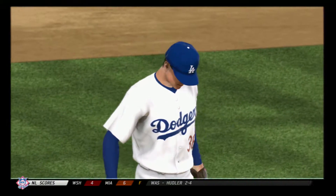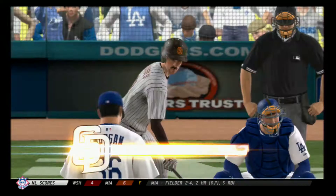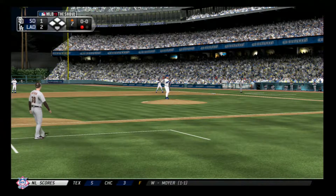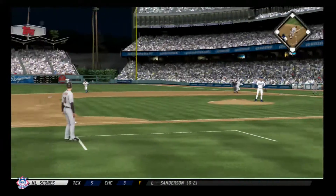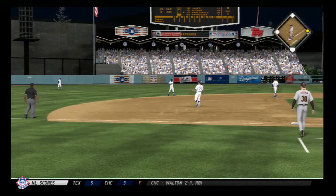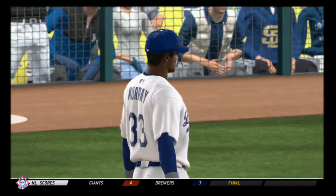Getting that first out is always critical in a one-run ballgame, and they could certainly use a quick 7th inning here. Number 13 will dig in, just hoping to put one in play — 0 for 2 with a couple of strikeouts so far. First pitch is a fastball that's shot right back up the middle and on into center field for a base hit. And with that, that'll push his hit streak to a modest 6 games.